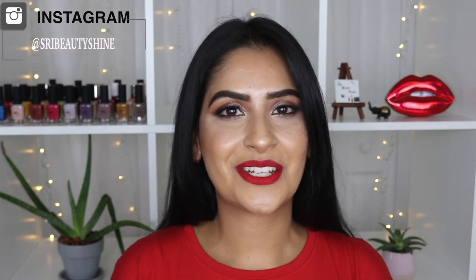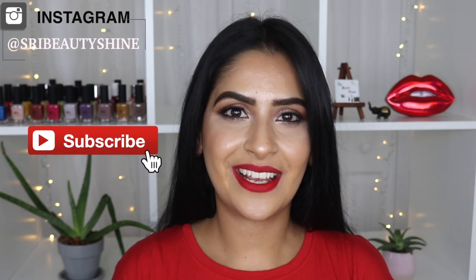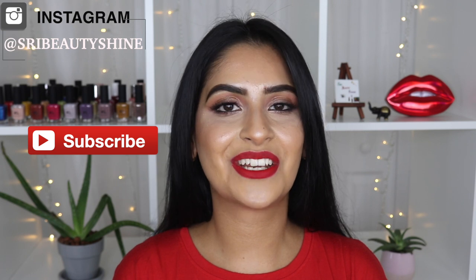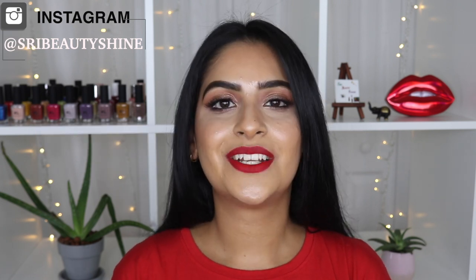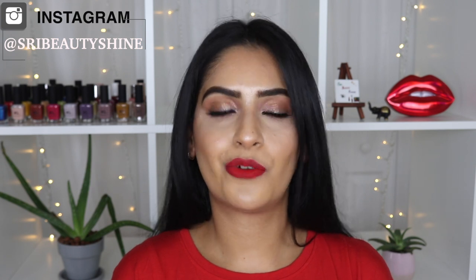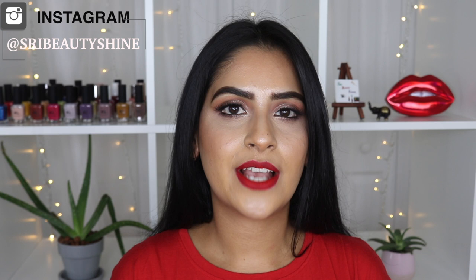Hey beauties, welcome back to my channel. If you're new here, my name is Sri — I would love if you subscribe to my channel and give me a follow on Instagram. I'm back with another lip swatch video, and today I'm going to do lip swatches of my cosmetics red lipsticks. I have five lipsticks to share with you guys, starting from red to deep red or burgundy shades. So let's begin the lip swatches.